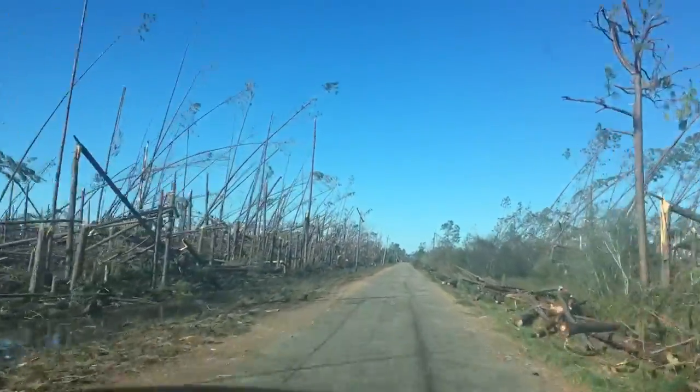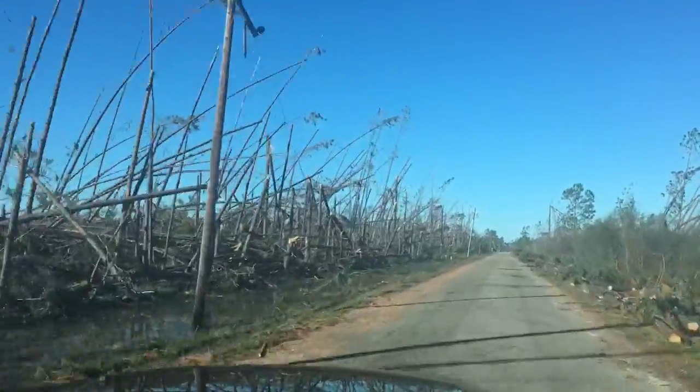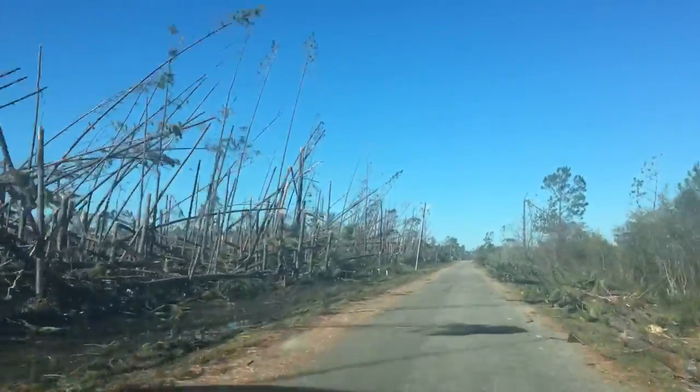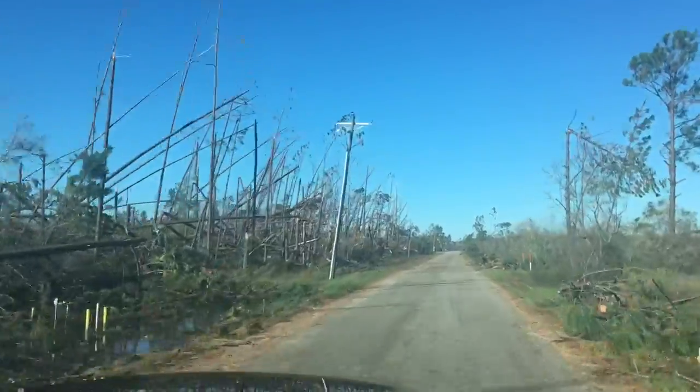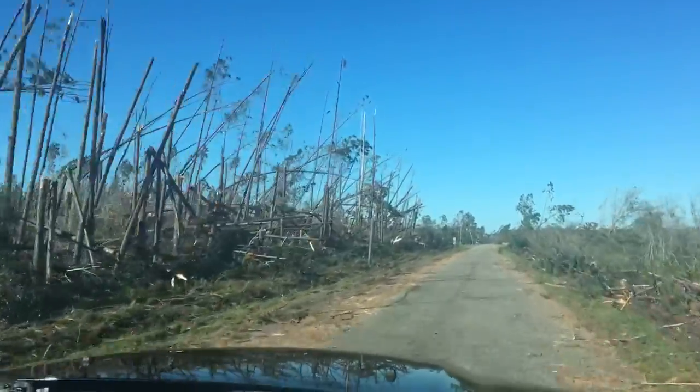I would have thought the paper mill would have come in and cut all these trees and saved all this lumber — just getting rained on. I guess it's not worth the manpower to do it. It's just so mingled up. I think you really can't get in there.